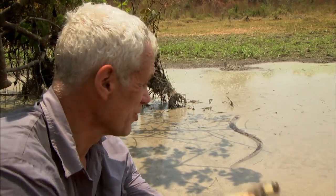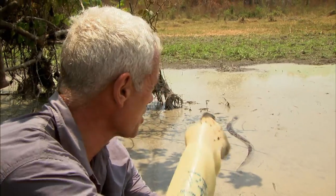My search led me to this tiny drying-out puddle. I mean, the water in there is barely six inches deep. It's the last place you'd expect to find a river monster. But that's where it was.